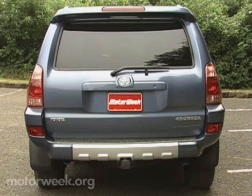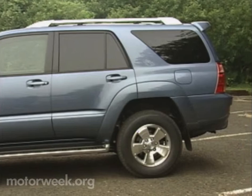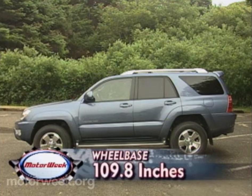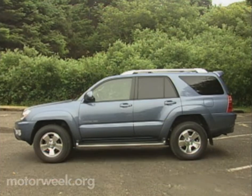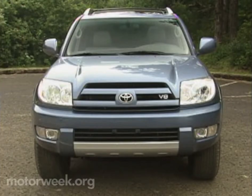But not a real stretch. Get out the tape measure, though, and you quickly discover that the wheelbase is greatly stretched by 4.5 inches to 109.8, while overall length also jumps to 187.8 inches. The new 4Runner is almost 6 inches wider as well.